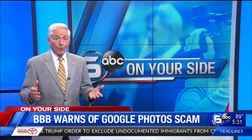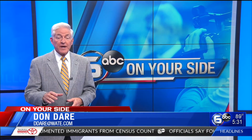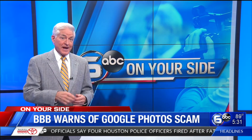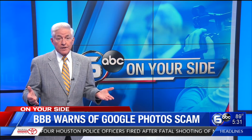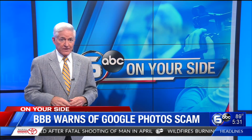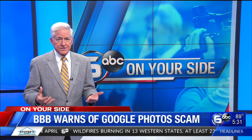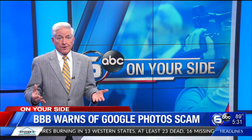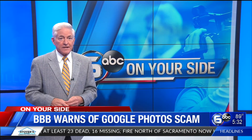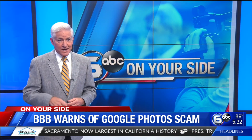Here are some other warnings about similar scams. Be careful of any message that comes from a friend but seems out of character — for example, an old acquaintance from years back who contacts you out of the blue. The message may have originated from their account, but they may be victims too. Don't fall for messages that create a sense of urgency, for example saying your password is in danger of deactivation or your password is being reset. If it seems unlikely, be wary. Don't take action — take your time.